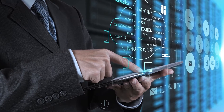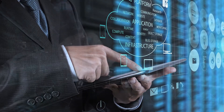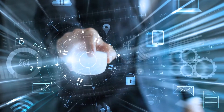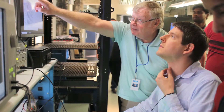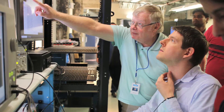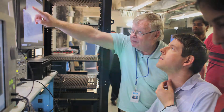In an era where today's smartphones have more computing power than the technology NASA used to put a man on the moon, it's not surprising that digital data impacts every aspect of our lives. Our digital world is now producing, storing, and manipulating more data than we ever could have imagined just a few short years ago.